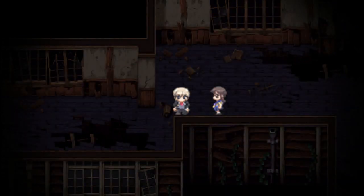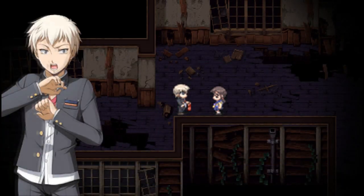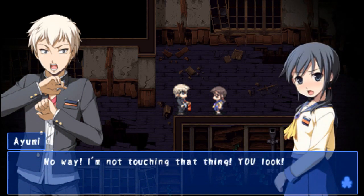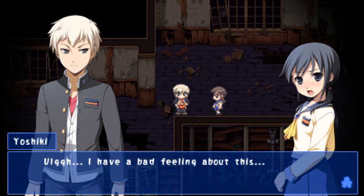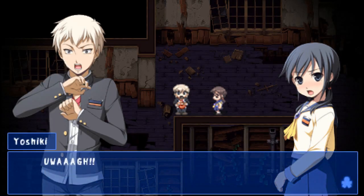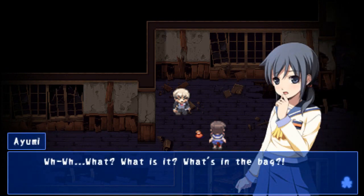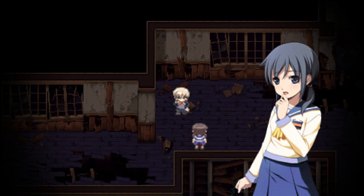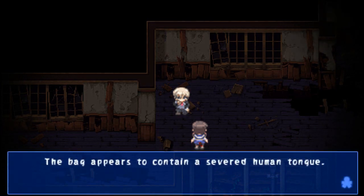It's a small bag made of hemp and stained liberally with blood. There's a name tag attached to the front — Heavenly Host Elementary School, Ryo Yoshizawa. What's going to be inside, I wonder? No way, I'm not touching that thing — you look. Oh, I have a bad feeling about this. What's in the bag? See for yourself. An eye or something? The bag contains a severed human tongue. Lovely.